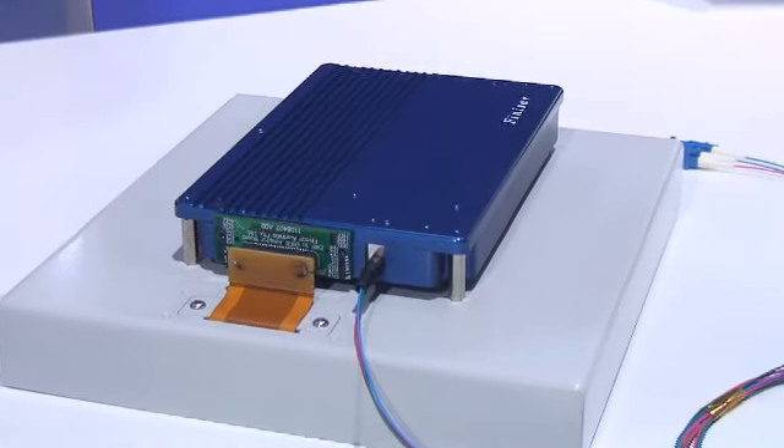The edge wavelength processor combines high performance optics with a compact advanced packaging design to give a cost-effective, high performance solution for the network edge.